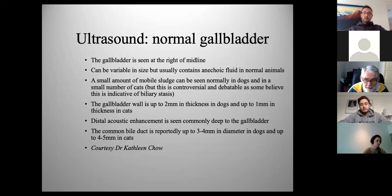Sludge that appears white is not necessarily pathological in cats — we can see perfectly normal, healthy cats with a little white sludge. Wall thickness can be up to 2 mm in dogs and 1 mm in cats. Regarding distal acoustic enhancement: ultrasound waves travel faster through fluid than tissue, so a fluid-filled gallbladder creates a bright layer ventral to it. The bile duct can be very difficult to identify in normal patients; it can go up to 4 mm in dogs and 5 mm in cats.